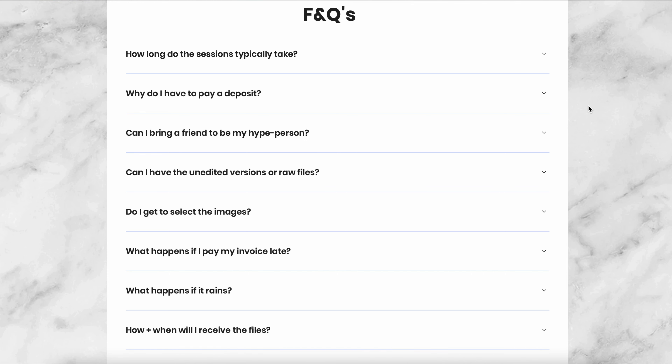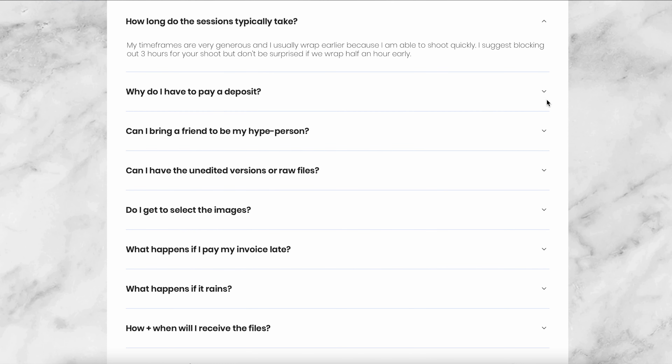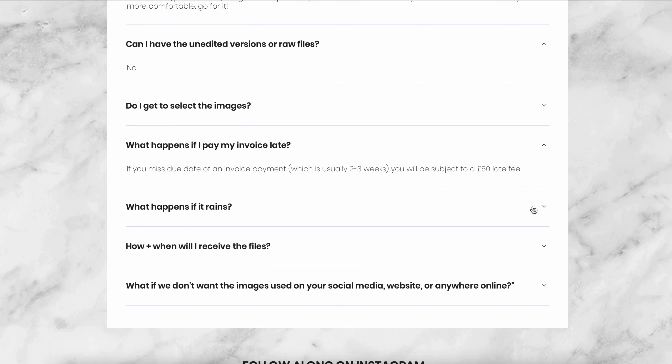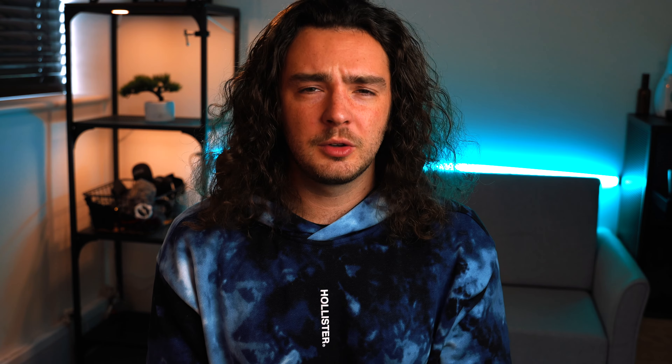The final thing to include on your website is a frequently asked questions section, which eliminates a lot of back-and-forth. My FAQ covers things like: how long does a session take, can I bring a friend, can I have the unedited raw files (the answer is no), what happens if I pay my invoice late, and what happens if it rains — all the questions a client might have before or after a shoot.